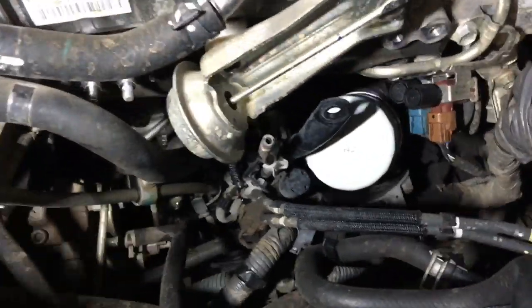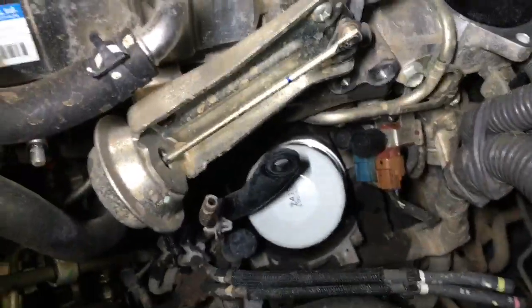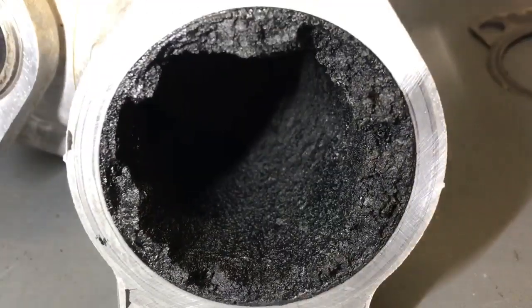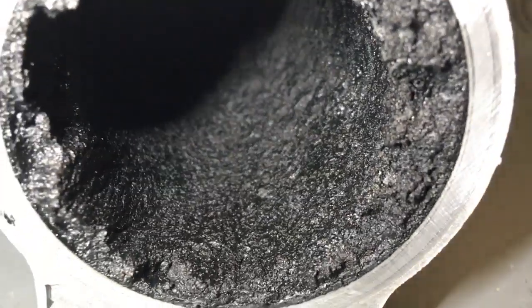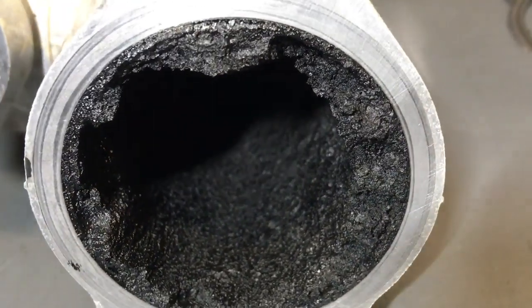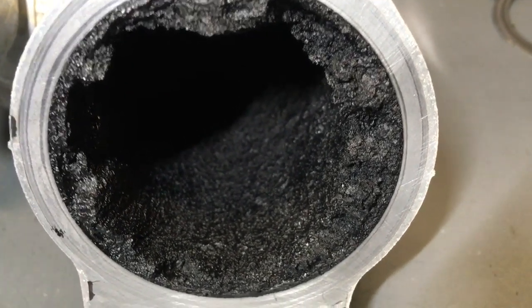Anyway guys, there you go. Thanks for watching, and I hope you liked looking at all that dirty EGR mess. Have you seen enough? You want to go have a look at that other end again? It's only filmed in 720p, because if this was 4K it would do your head in. Could you imagine that? Look at that stuff. Terrible. Filthy, filthy EGR.